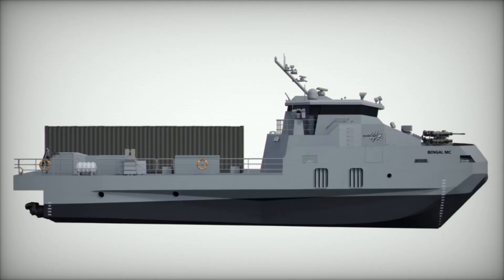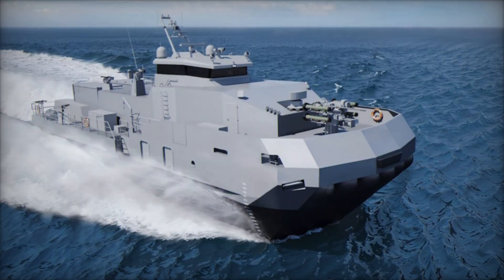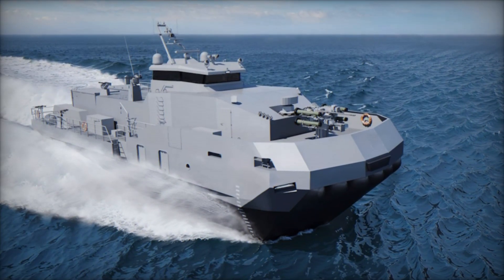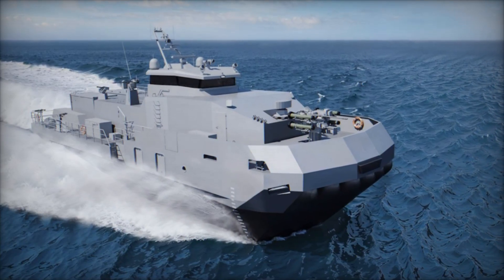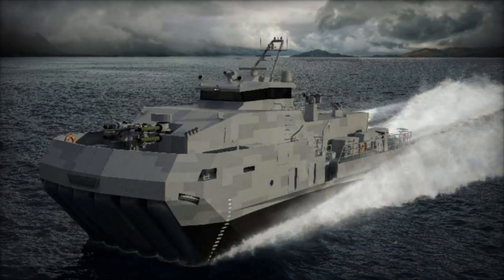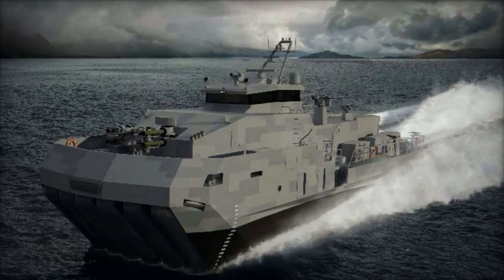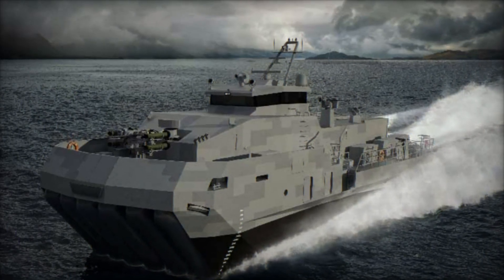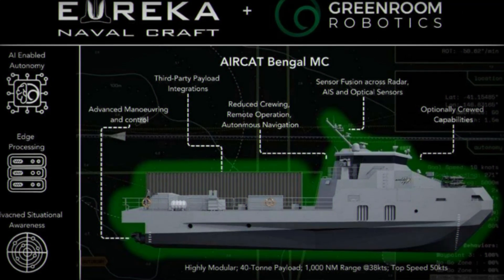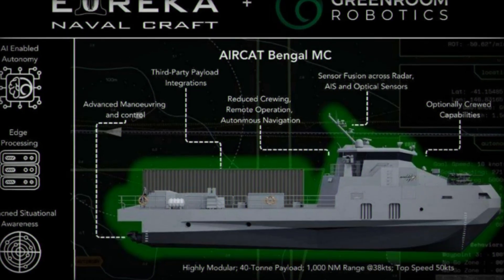Strategically, the vessel may reshape regional naval operations. Its speed, autonomy, and modular payloads enable rapid response to crises, whether hostile incursions, smuggling operations, or humanitarian emergencies. Navies that adopt such platforms can cover greater areas with fewer ships while maintaining operational deterrence. The craft also supports interoperability with allied navies, allowing coalition forces to coordinate missions effectively using shared autonomous systems.